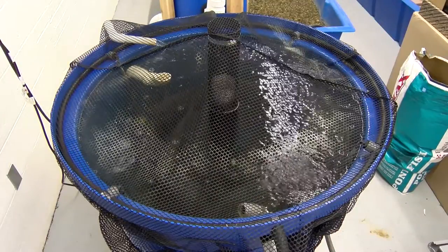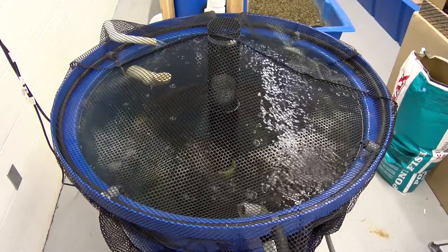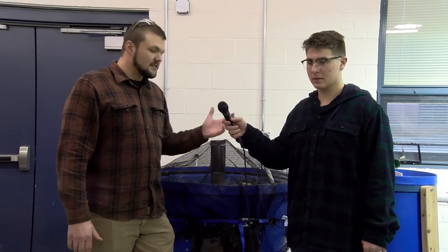We take the fish and we check their weight. We check their weight every week, check the length of them, see if they're growing, and we make sure they're getting enough feed and the water temperature stays correct. We also test the water for pH and different things.